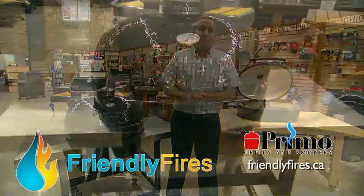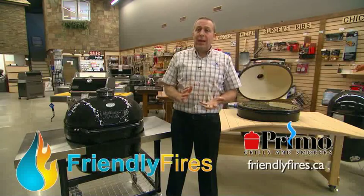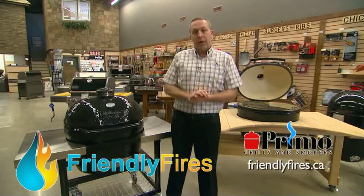These are ceramic-based built barbecues that are great for smoking and searing, and they're typically egg-shaped. One company, Primo, actually built in North America, has recently released an oval-shaped barbecue.